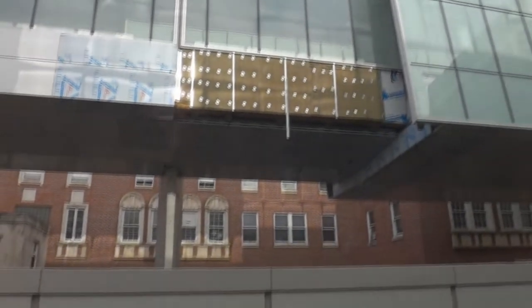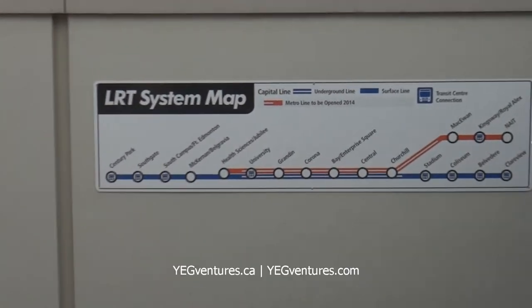In 2014, the station will once again be a terminal station when the Metro LRT line is commissioned.